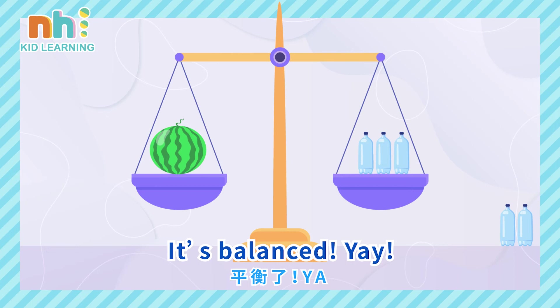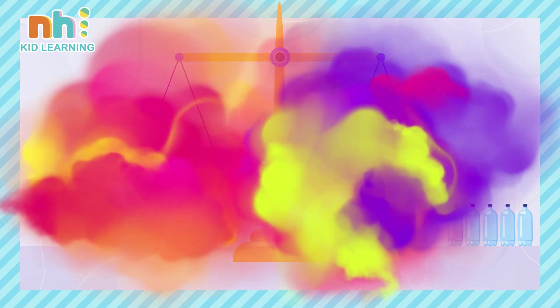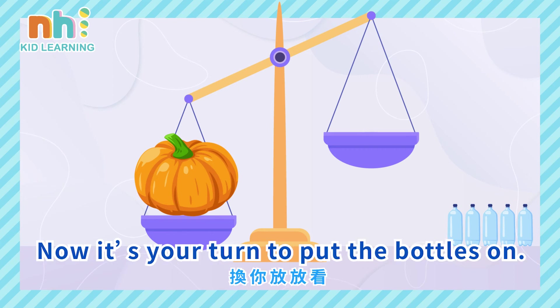It's balanced! Yay! Let's see how heavy a pumpkin is. Now it's your turn to put the bottles on.